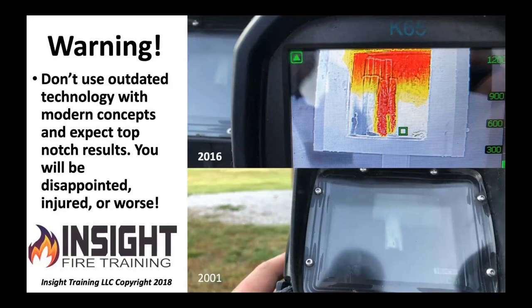They upgrade everything else, but in my experience, the TIC is the last thing to be upgraded, and it has the most significant impact on locating the victim and locating the fire.